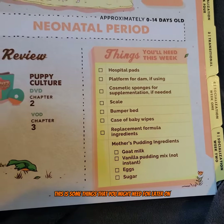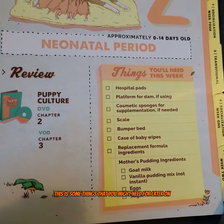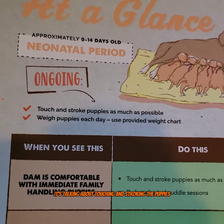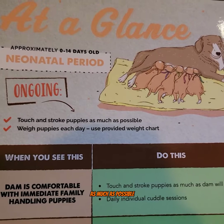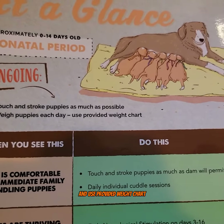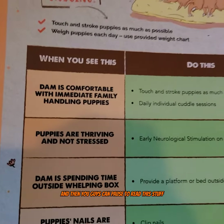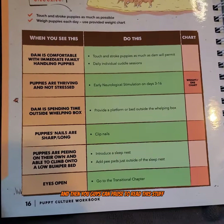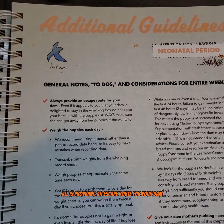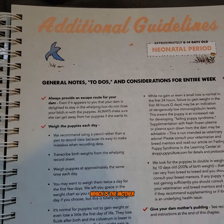This is some things that you might need for later on, but we'll skip to the next page. It's talking about touching and stroking the puppies as much as possible, weighing puppies each day and using the provided weight chart. You guys can pause to read this stuff. And this is talking about providing an escape route for your dam, which is the mother.